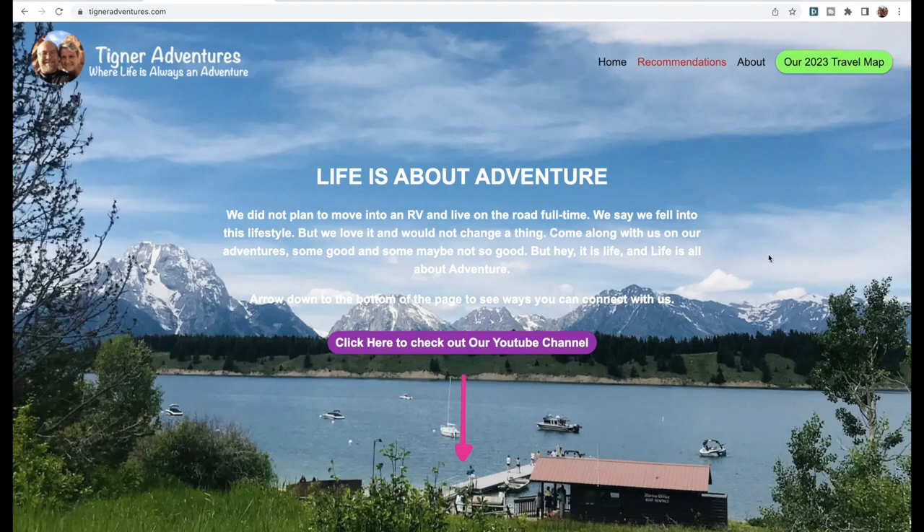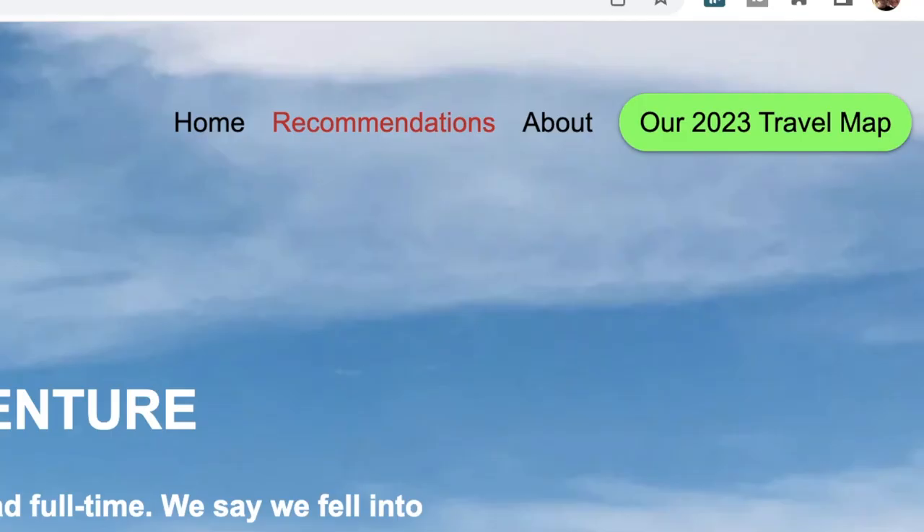Number four is really cool too, and we use this a lot because we like to share our trip. So number four is sharing our trip with other people. On our website, we have it listed at the top as our 2023 travel map. If individuals click on that, they can see exactly where we're at as we're traveling around. The idea is that you can see if we're nearby where you're at, reach out to us, and we can get together and have some fun.